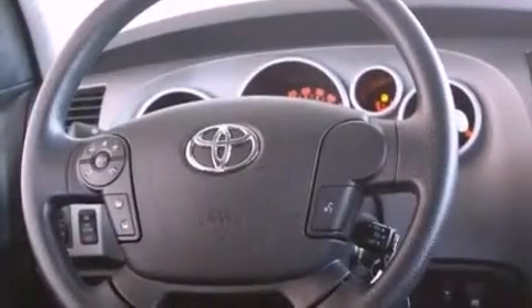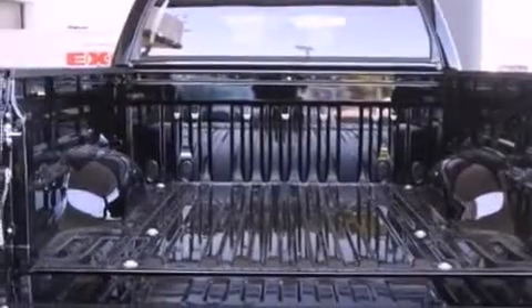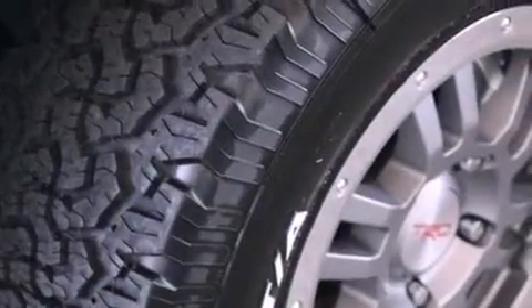The following features are also included: air conditioning, a split folding rear seat, cruise control, a CD player, a passenger side vanity mirror, an engine immobilizer theft deterrent system, front fog lights, a traction control system, an auto-dimming rear view mirror, and a trailer towing package.